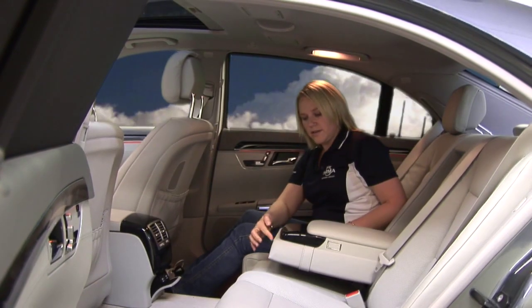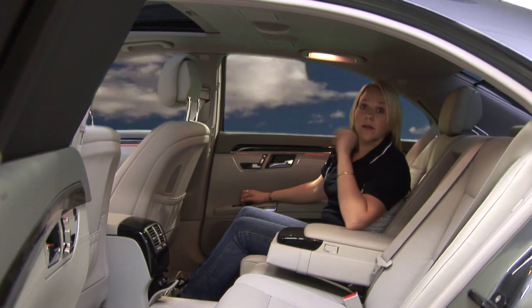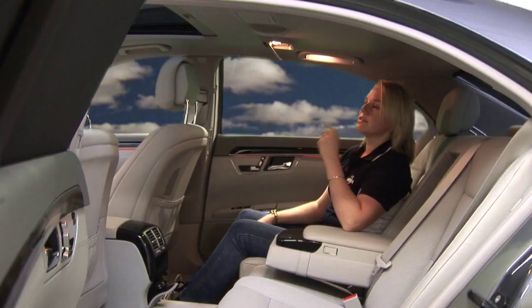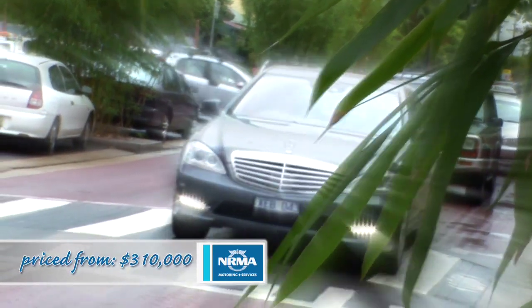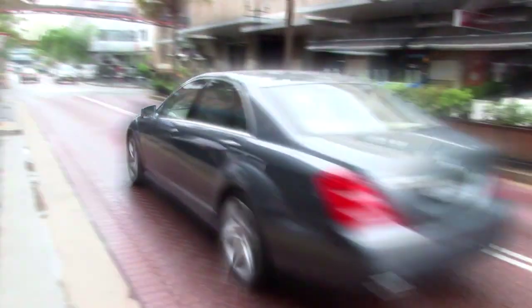Fold this down and you've got cup holders. To make sure you look good at the end of the day when you jump out of your beautiful limousine, you have your own little lit vanity mirror. The S-Class is the flagship of the Benz range and is worth a cool $310,000. This is the S500L — the L stands for long wheelbase.